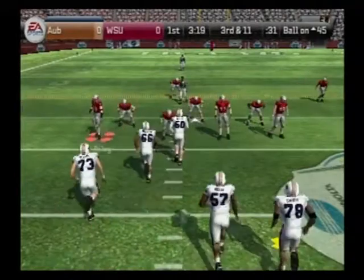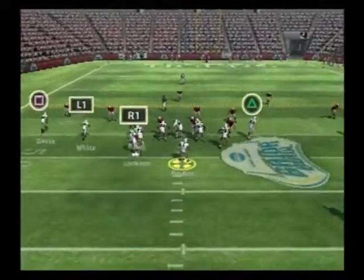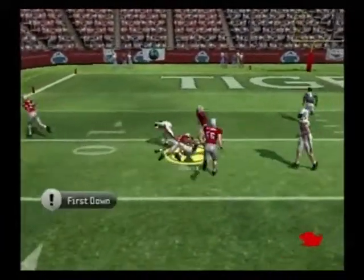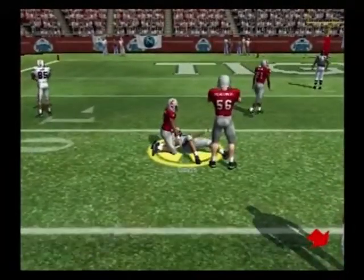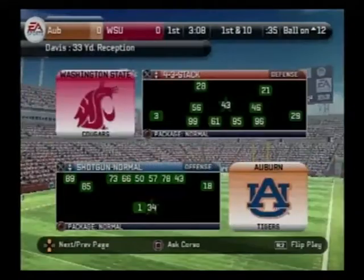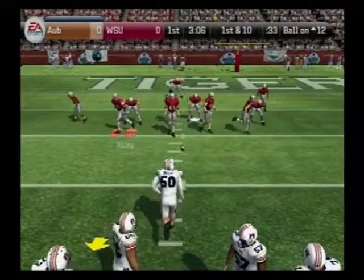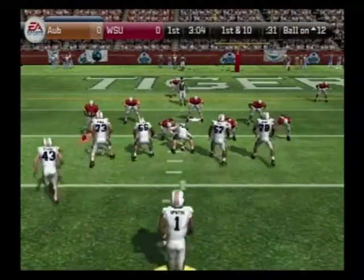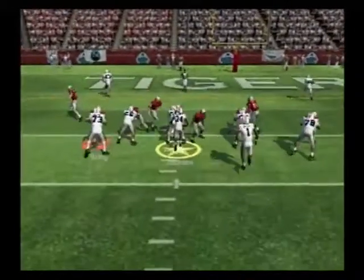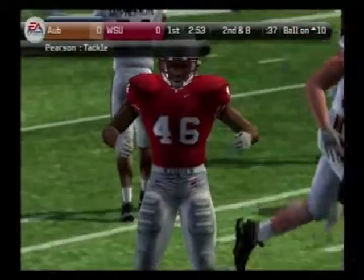They've been two for two on third downs in this drive and they'll try to convert again. They come out with three wide receivers, looks to pass, he goes downtown — got it! He goes down at the 12. On third down they pick up the first and a lot more. When that kid caught the ball, he wasn't thinking about first down — he was thinking touchdown. First and ten, ball on the 12-yard line. Newton hands it off — he's taken down at the 10-yard line. Jackson comes away with two yards on the carry.